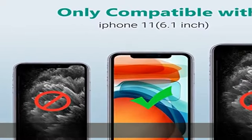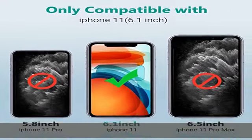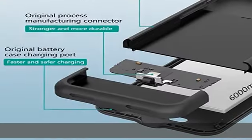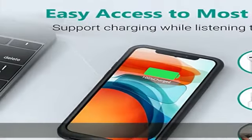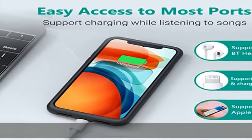KKD battery case RCE, FCE, and ROSE certified battery at 120% battery life, 7000mAh high capacity, providing 120% battery life for your iPhone.